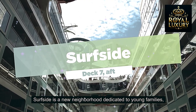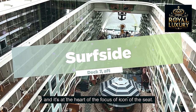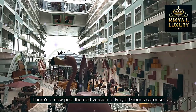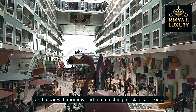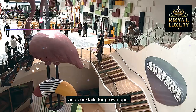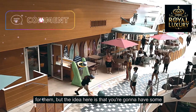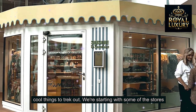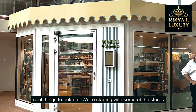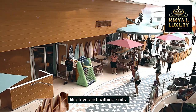Surfside is a new neighborhood dedicated to young families and it's at the heart of the focus of Icon of the Seas. There's a new pool-themed version of Royal Caribbean's carousel, and a bar with Mommy and Me matching mocktails for kids and cocktails for grown-ups. Older kids might find this a little more juvenile, but there are cool things to check out. The stores here sell different items for kids like toys and bathing suits.